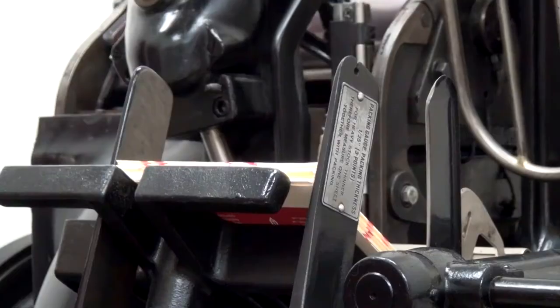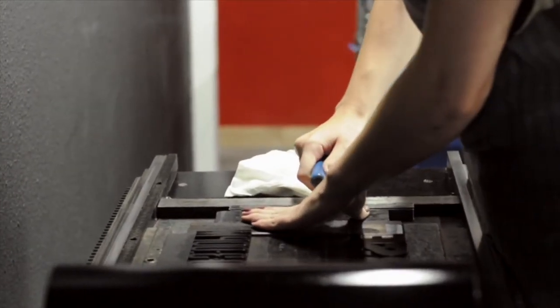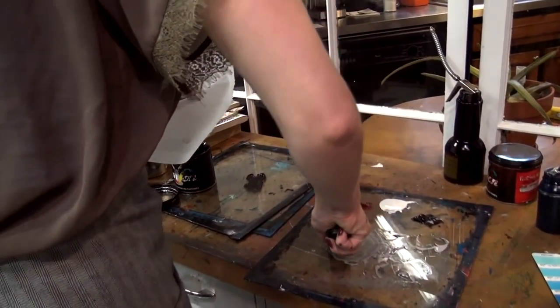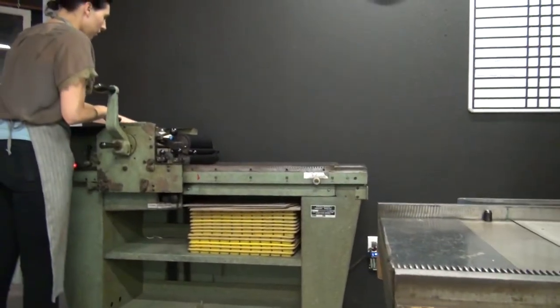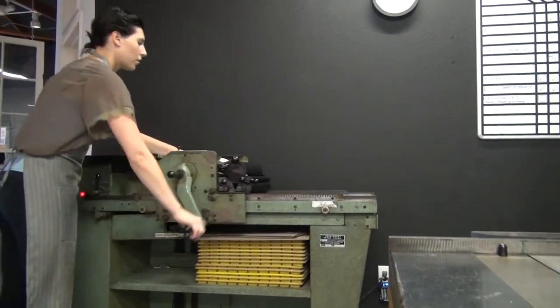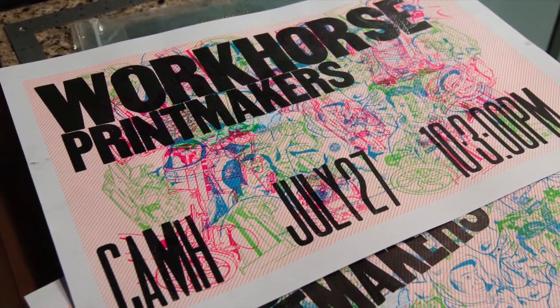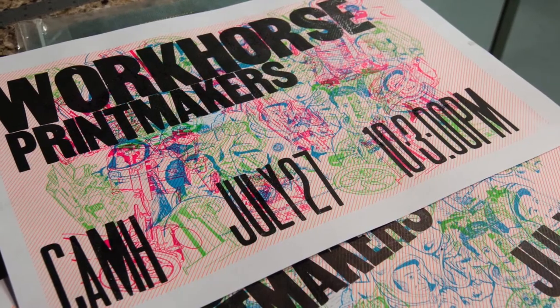It's a very handmade process and it's an art — it requires a lot of skill to achieve good printing. I'm John Earls, one of the co-owners of Workforce Printmakers. We were founded in 2009 and we do exclusively letterpress printing, die cutting, and really just high quality printing.